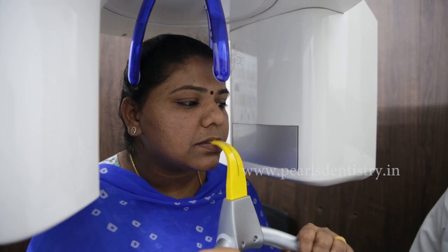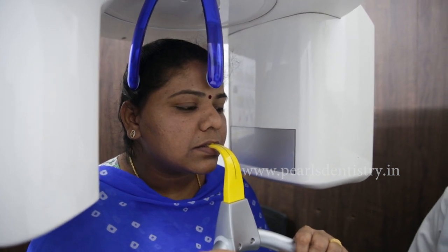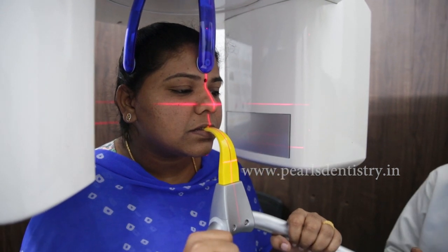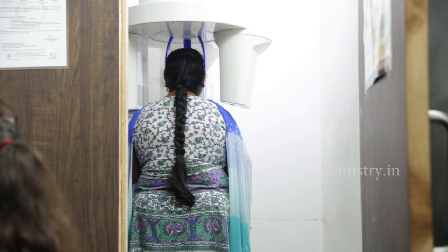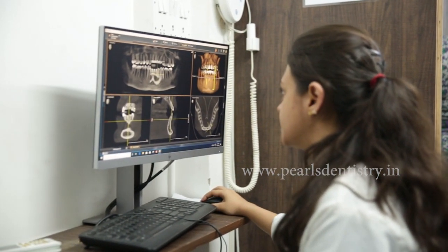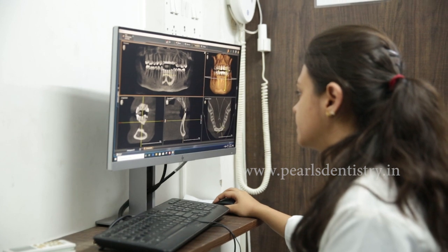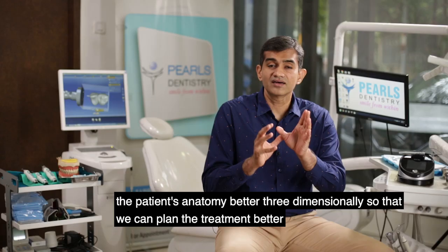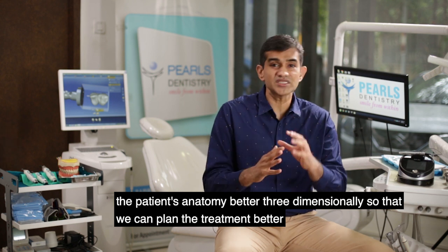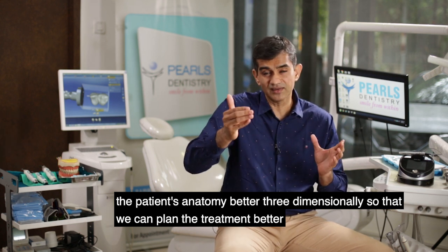So how does it help? When we take a CT scan, it helps in better understanding what the patient's problem is, what's there in the jaws — be it diagnosing for a root canal treatment or doing diagnosis for a dental implant. It helps us to understand the patient's anatomy better, three-dimensionally.